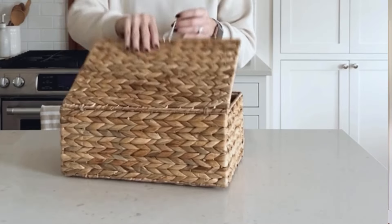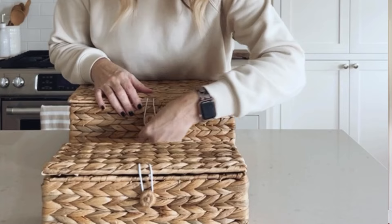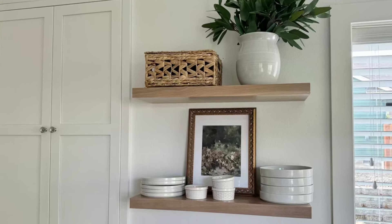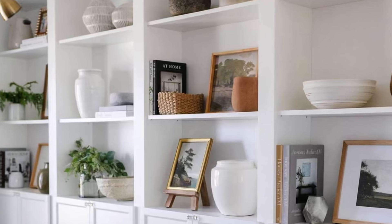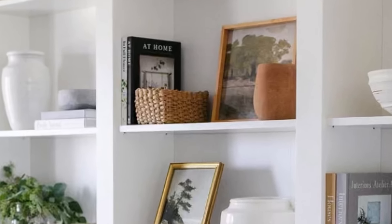Number seven is baskets. I love to have a variety of baskets on hand when styling my shelves. They are great for storing items you don't want out on display, and also great as a statement piece styled empty. They are also fun for styling as a vase for faux greenery. You'll want to vary the sizes and shapes of your baskets throughout your shelves. I even use small baskets to style as bookends, like you can see here.